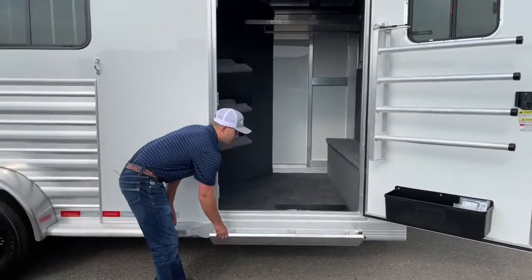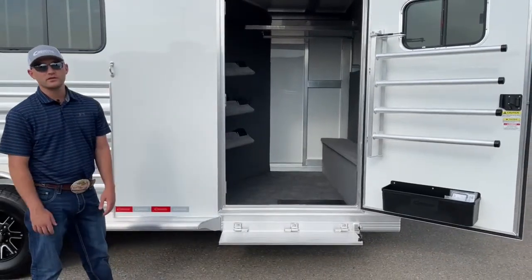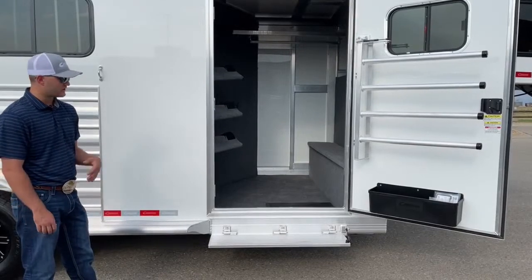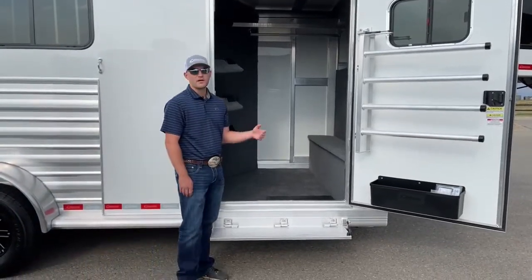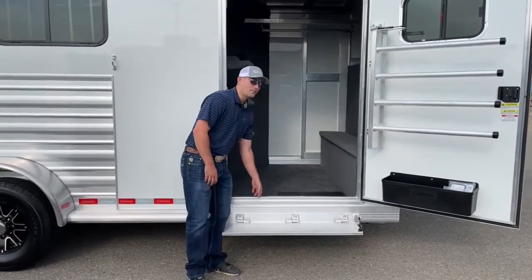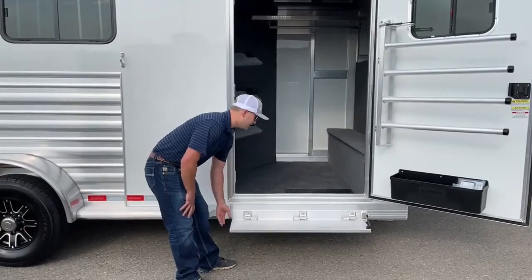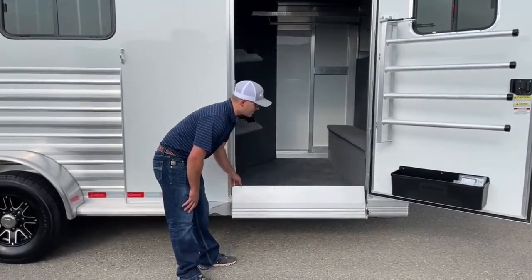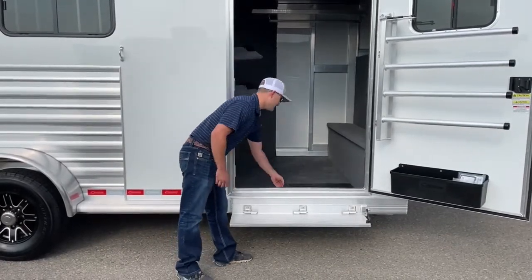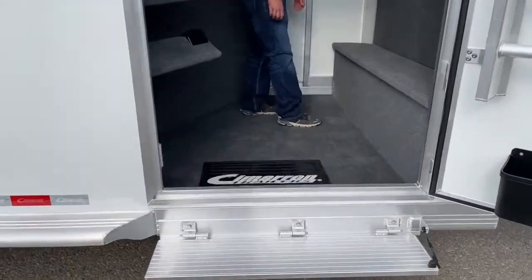We did an upgrade on this trailer — we have this folding step. We've started putting these on all our inventory. It used to be kind of an option, but for the ones we're ordering for inventory from here on out we'll have the step. It's just so much nicer to have that extra eight-inch step up in there — if you're carrying heavy saddles or totes, being able to jump up that extra eight inches makes it a really nice, easy, convenient feature. It runs off that same gas piston so it holds itself up against the trailer without having to latch it.